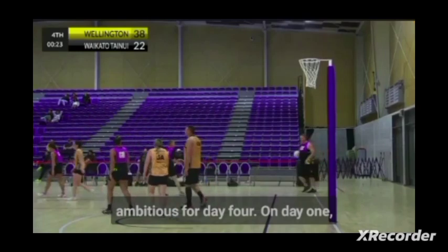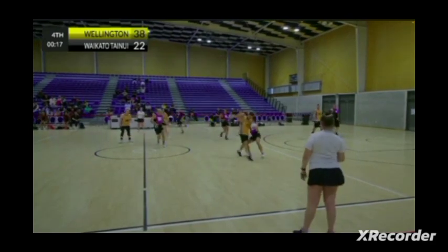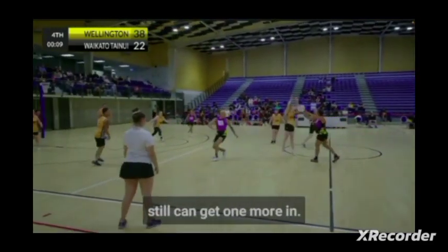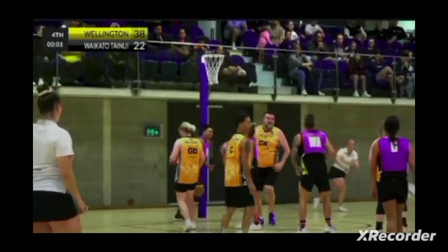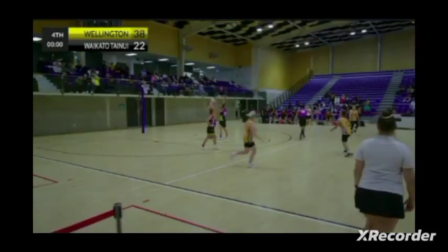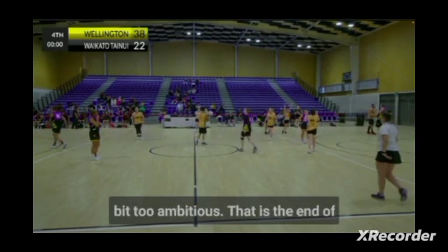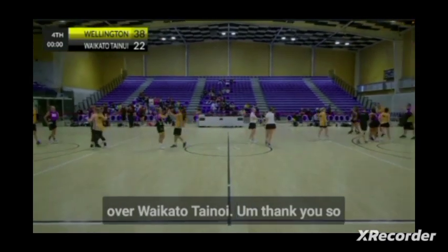Might have been a little bit ambitious for day four — on day one she might have jumped for that, but not with 30 seconds left on day four. 20 seconds left — let's see if Waikato can get one more in. Unfortunately a footwork call there, just trying to get it in too quickly. And it's an over-a-third call — just a little bit too ambitious. That is the end of our Masters Grade Final, with Wellington taking it out 38-22 over Waikato Tainui.